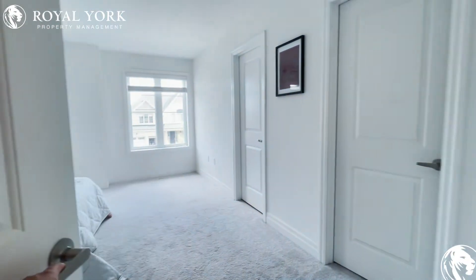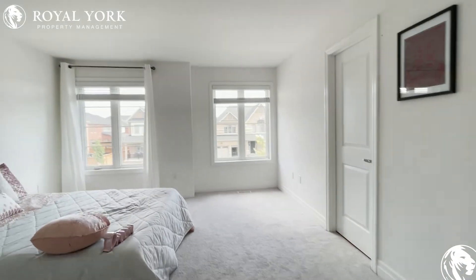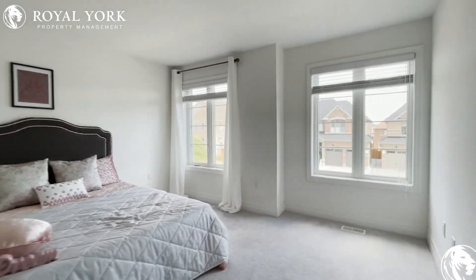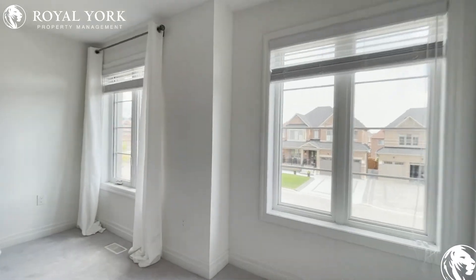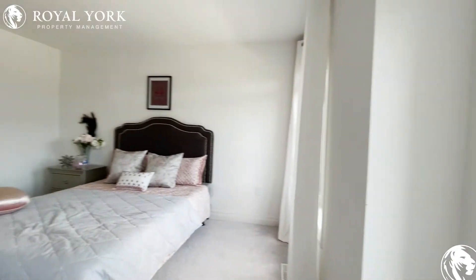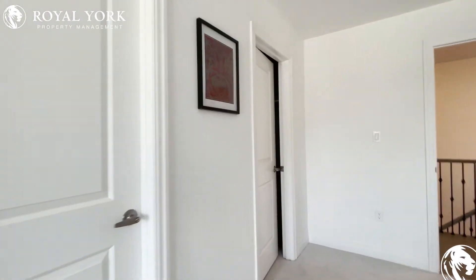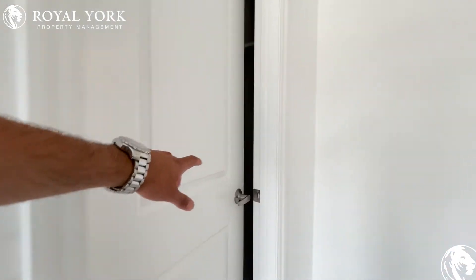We have the first bedroom, which can comfortably fit a king-size bed. Every single bedroom in this house can comfortably fit a king-size bed. Tons of natural light pouring in throughout the entire space. You can also fit two nightstands and a dresser — very good size rooms. You have your walk-in closet here.